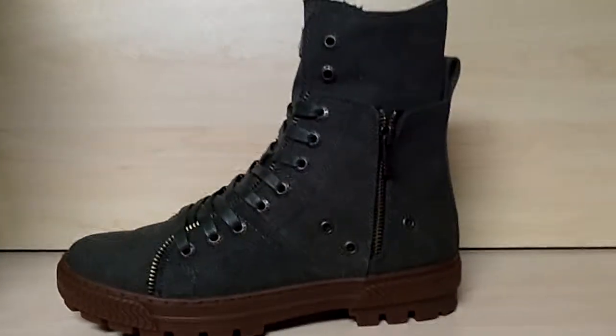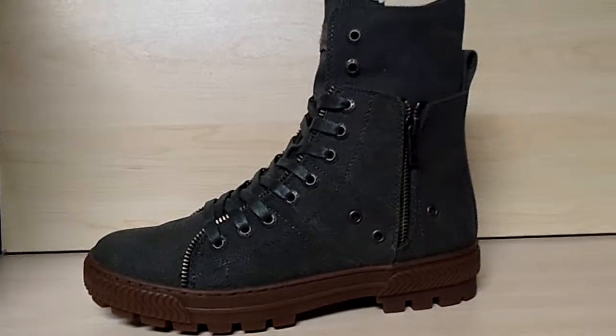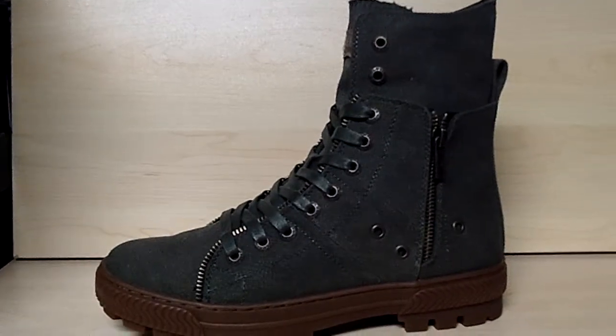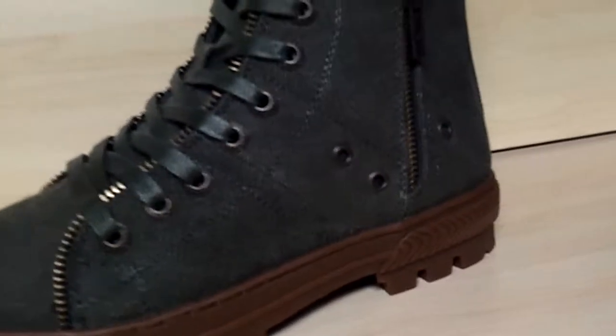Welcome to Selling Clothes. This is a man's shoe. It's made by Levi's. The color is olive. It has zippers on the side, as well as right here in the front.